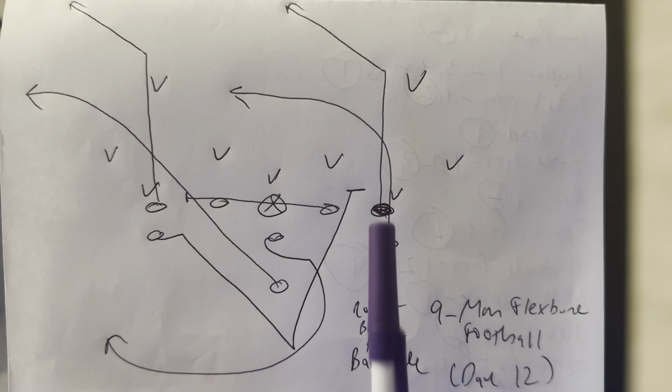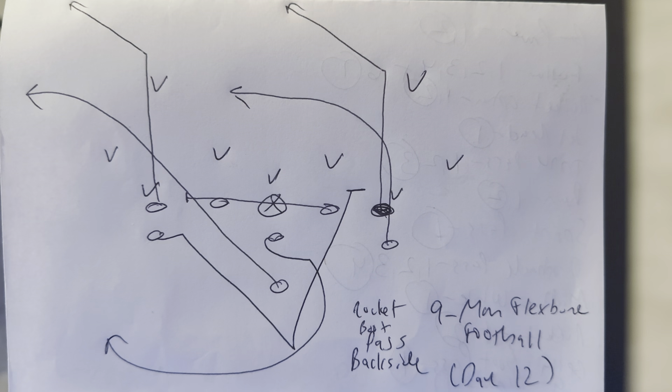The two ends run 10 yards down the field, breaking a 45-degree angle toward the boot. So he's got a corner, he's got a post. This guy will replace the receiver and run an 8-yard drag. And the B-back will run off guard 6 yards into the flat.